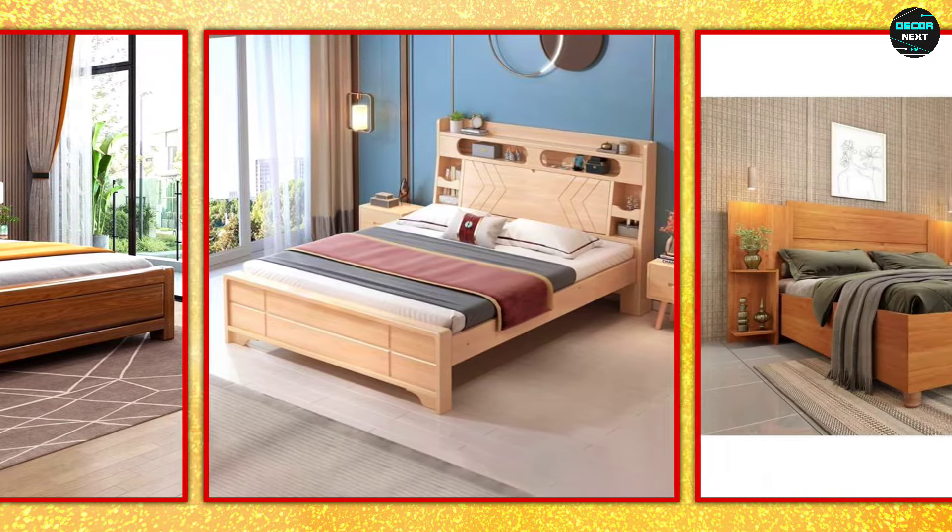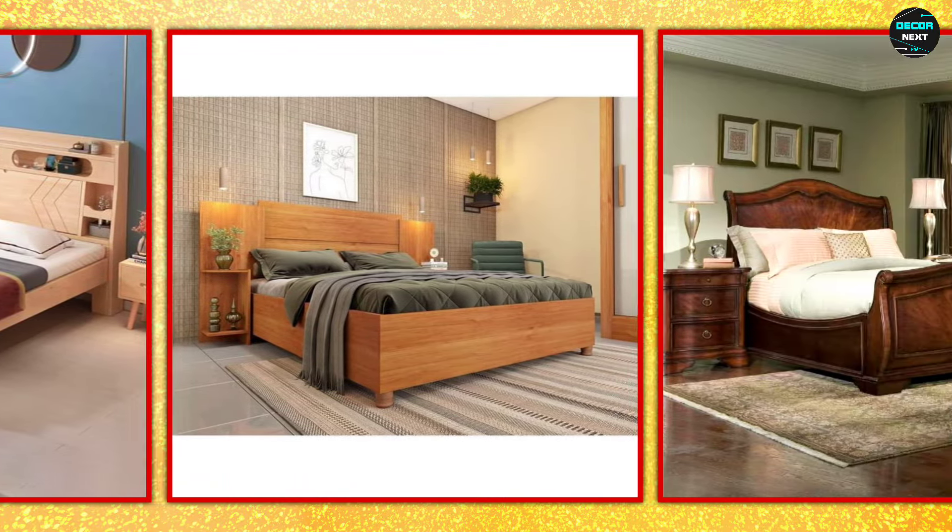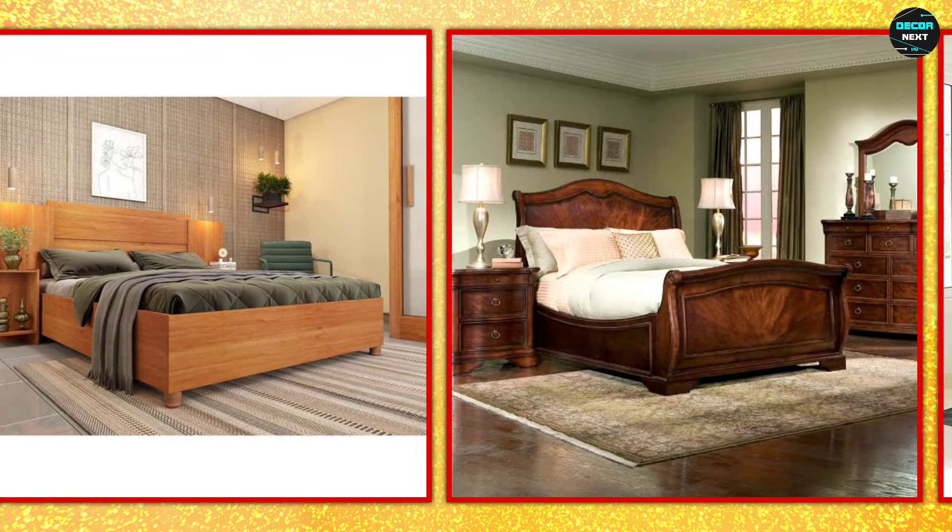You can also choose a bed with a headboard that has a unique shape or pattern, adding a stylish flair to your bedroom.